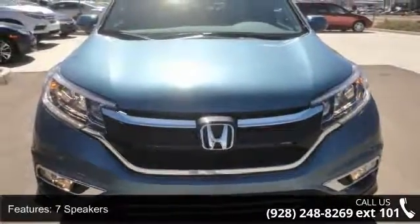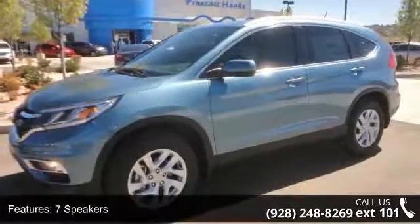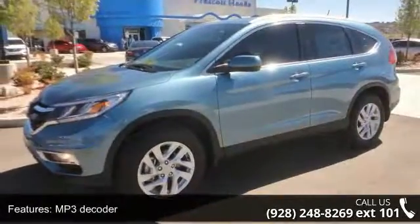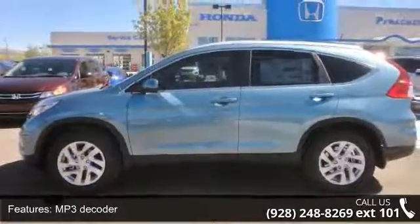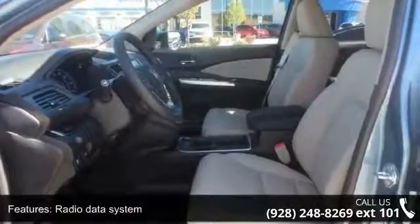Some of the top features included with this vehicle are 7 speakers, MP3 decoder, radio data system, air conditioning, automatic temperature control, rear window defroster, power driver seat, power steering, power windows, and remote keyless entry.